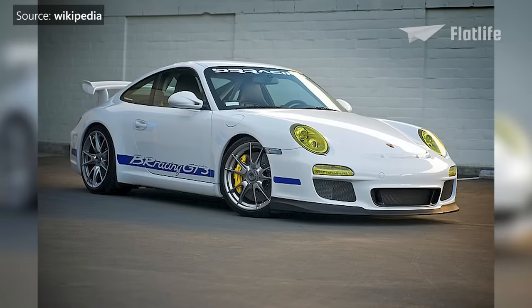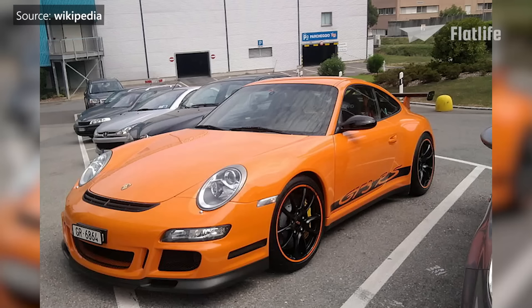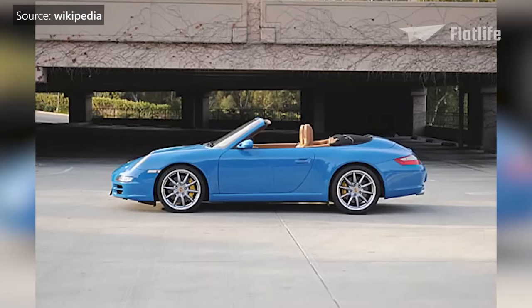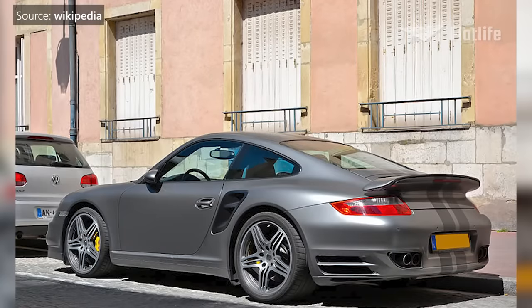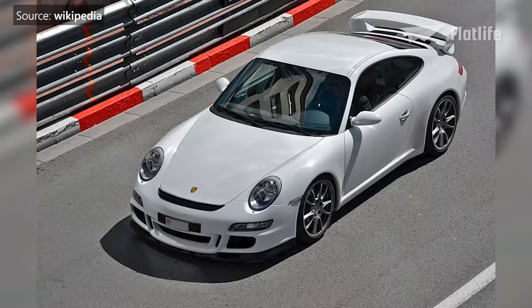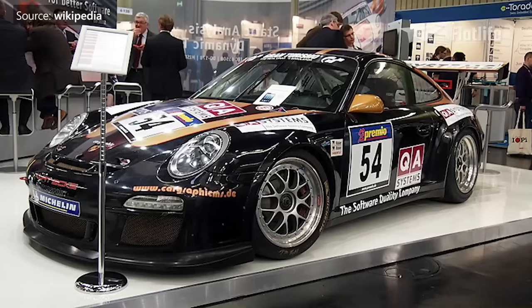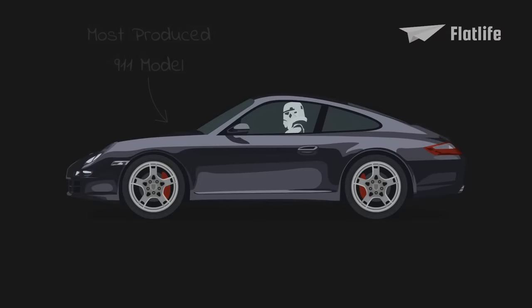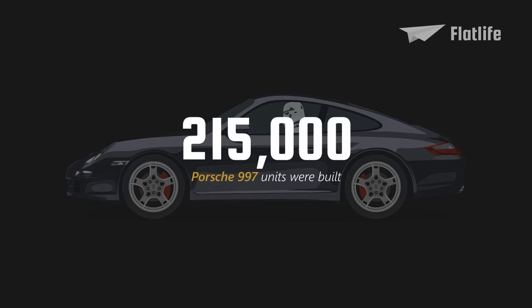Porsche made many versions of the 997 to suit drivers' individual preferences, including the Carrera, Targa, Cabriolet, Turbo, GTS, and many others. In total, a whopping 24 model variants of the 997 were made. This generation also became the most produced 911 model, with over 215,000 units built.